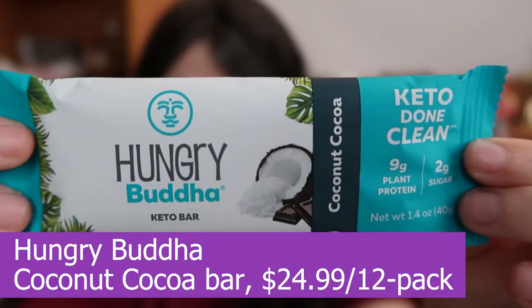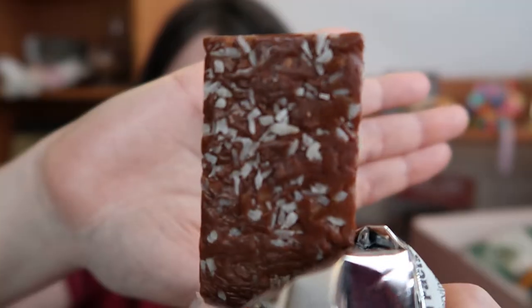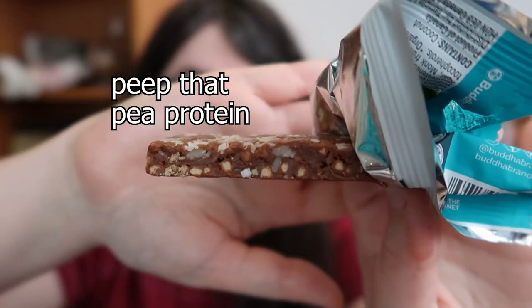So next we have Hungry Buddha's Keto Bar — it's coconut cocoa flavor with plant protein; there's a lot of pea protein in here. Smells of coconut; looks like a coconut Cliff Bar. I do like the bits of shredded coconut on top — nice touch. It's strangely neutral. There's definitely a coconut flavor and a cocoa flavor, but it's just so chewy in that Cliff Bar, oaty, pea protein kind of chewy way, and just a lot of coconut. I think if I had nibs or chocolate chips on top, that would really help. If that was five miles into a hike, I would absolutely eat this, but right now is not the right time for this bar.